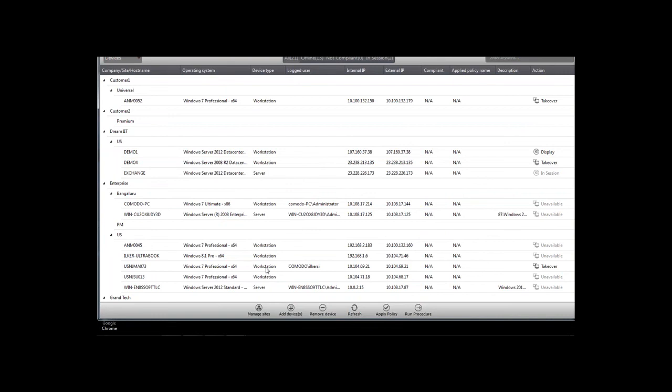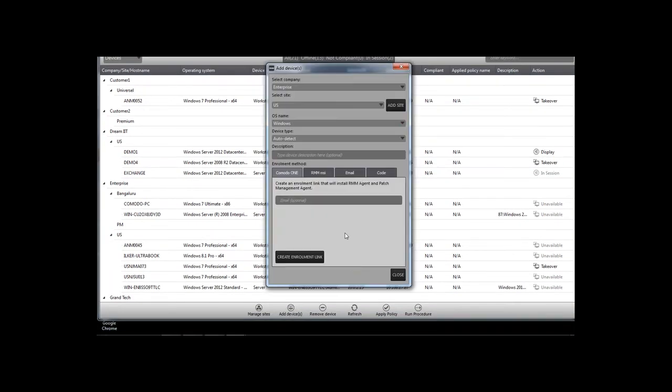Through the console's Devices menu, you have many more options to add a device than through the web view. You can generate an MSI file to deploy through Group Policy and Active Directory, enrolling multiple endpoints at once. Click 'Add Device' and a wizard appears — select the company name you've added to the Comodo One platform, select or add a site, select the OS (defaults to Windows with auto-detect), and optionally add a description. Note: if doing bulk deployment, leave the description field empty, otherwise all deployed endpoints will share the same description.